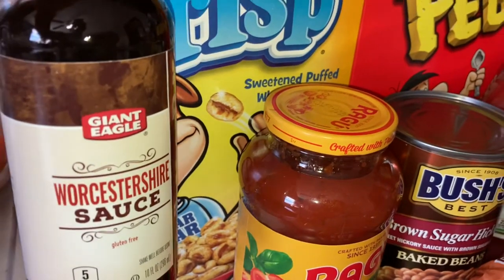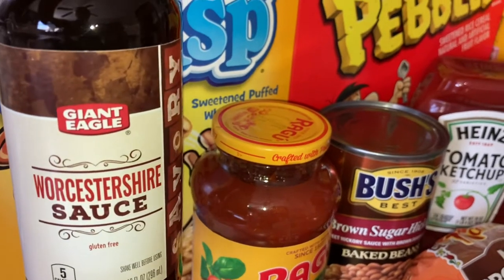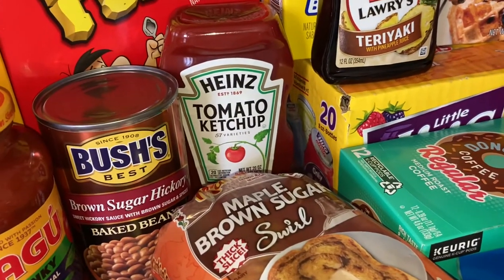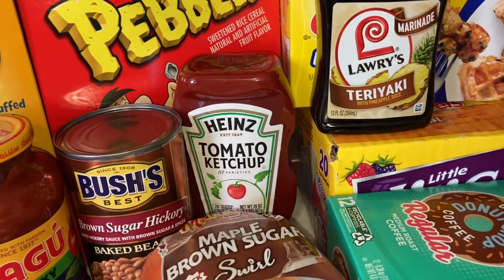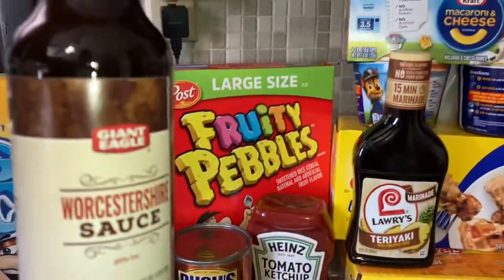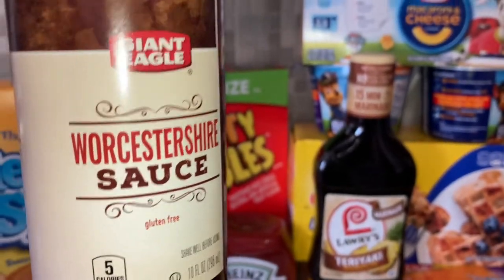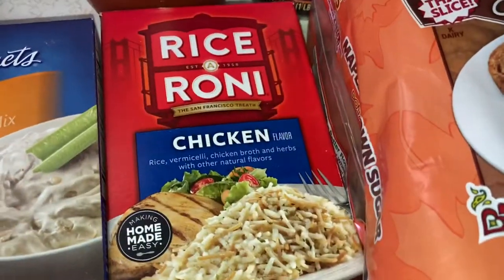Also some Worcestershire sauce — how do y'all say this? Comment down below and tell me how you say it. We call it 'worcestershire.' When I was little we called it 'worcestershire sauce' but as I've grown we call it 'worcestershire.' We're-sisters-higher — all right.